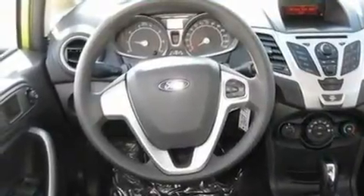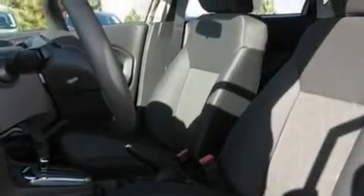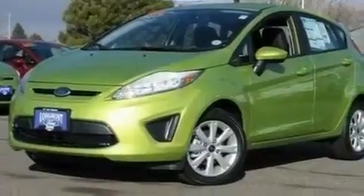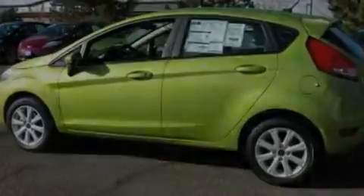Its top features include heater vents for rear-seated passengers, a keyless entry system, front and rear reading lights, a four-speaker stereo system, a rear spoiler, a passenger side vanity mirror, privacy glass, traction control and stability control systems, a CD player, and an anti-theft protection system.